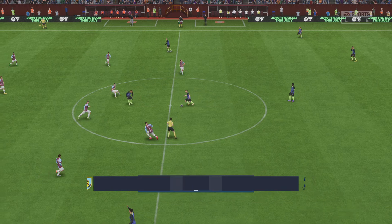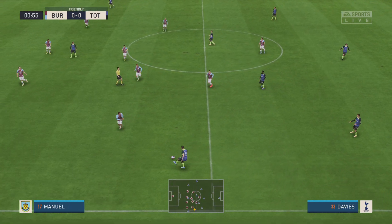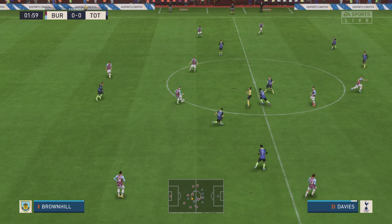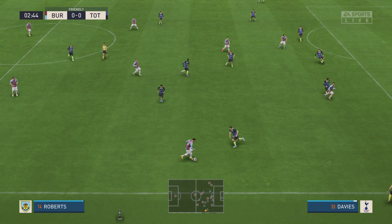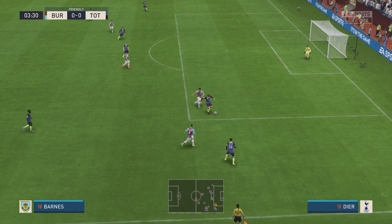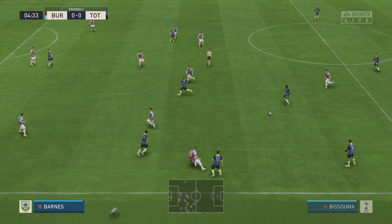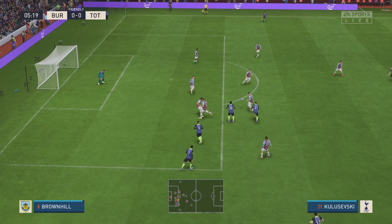And the game begins. Son. Brownhill on the ball, Cullen. Josh Brownhill. Roberts — really good attacking play, and his team-mate got him out of trouble. Richarlison. Son. Yves Bissouma has it. Richarlison, making sure it didn't get past him.